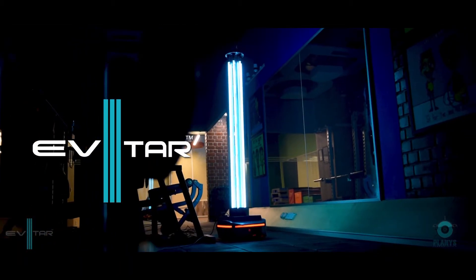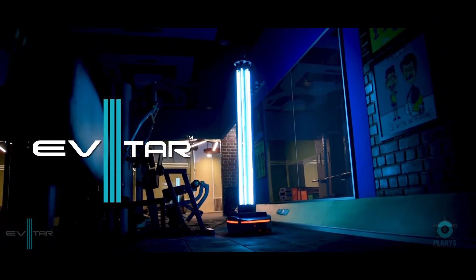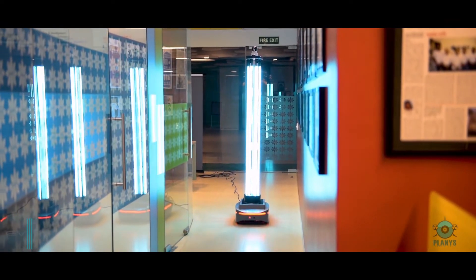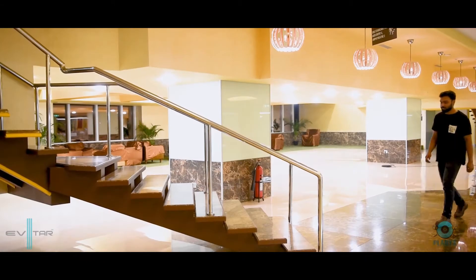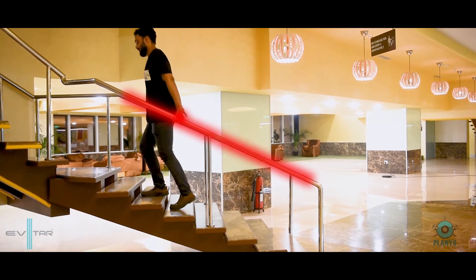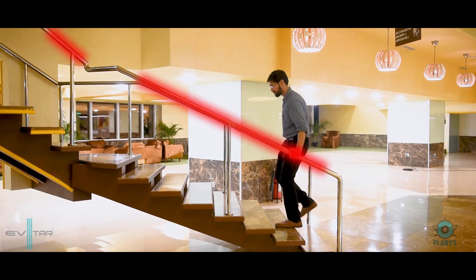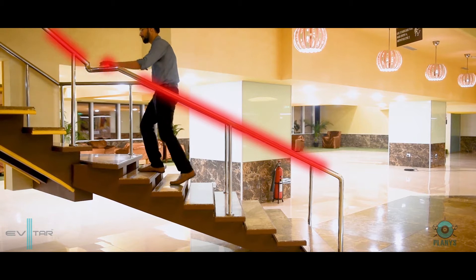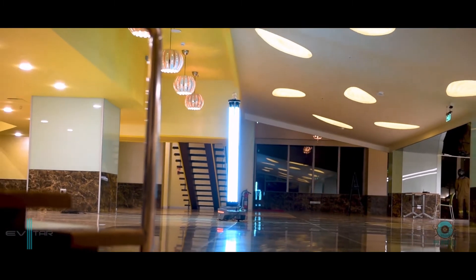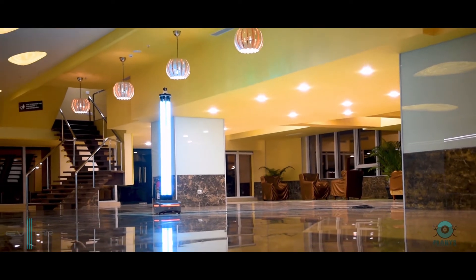Planis Technologies proudly introduces indigenously designed and manufactured Evitar, a UVC germicidal irradiation robot for disinfection. Commonly used surfaces are one of the strongest modes of contagion where the virus can live for nine hours to even five days. When a person infected with the coronavirus coughs or sneezes on or around a commonly used surface, there are chances that the virus has been transferred to it through respiratory droplets. Utilizing Evitar to disinfect common areas will result in the elimination of germs, hence forming a barrier between the healthy person and COVID-19.